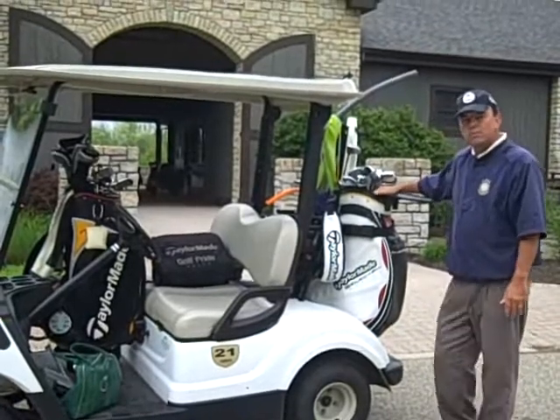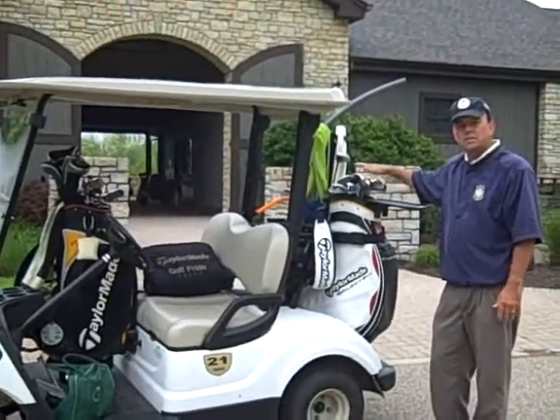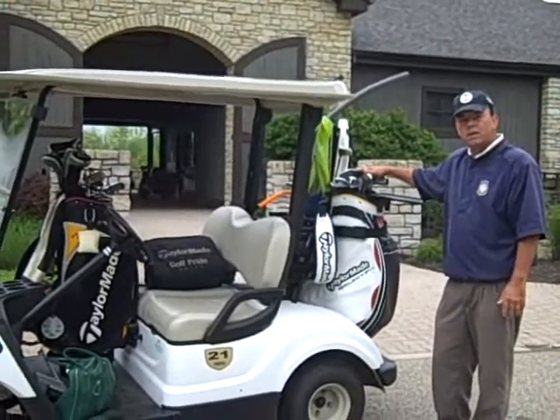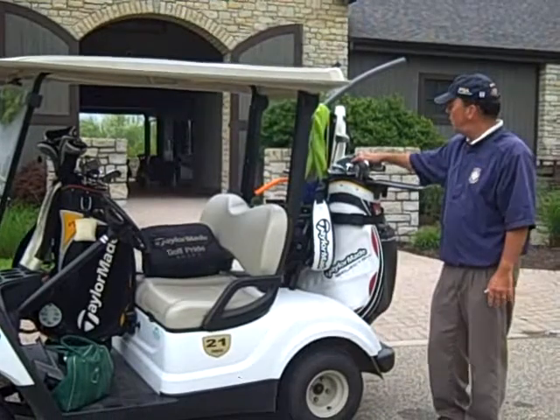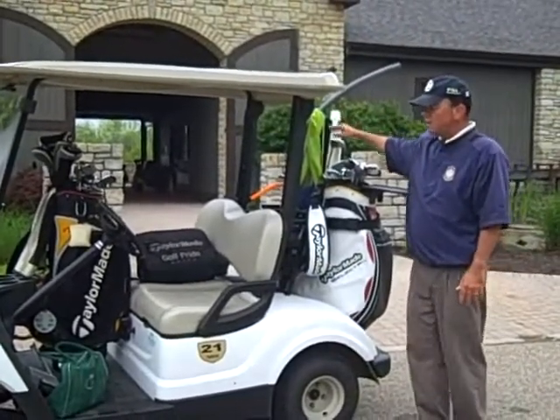Here is the fitting system for irons from TaylorMade. We have 20 different club heads, 22 different shafts, so a combination of about 400 different clubs effectively in this bag for you. And here are my learning aids that I use for the drills and things like that.